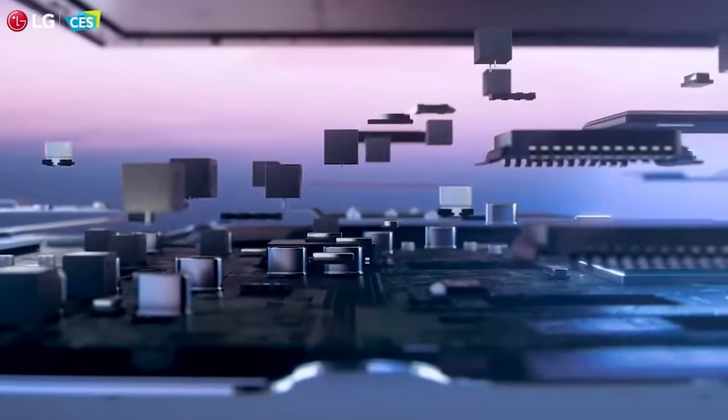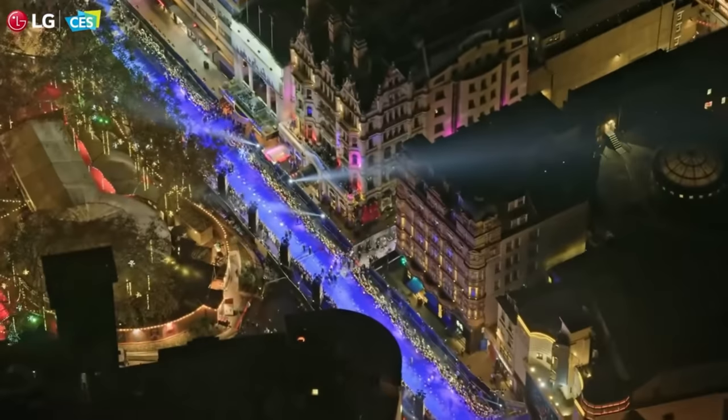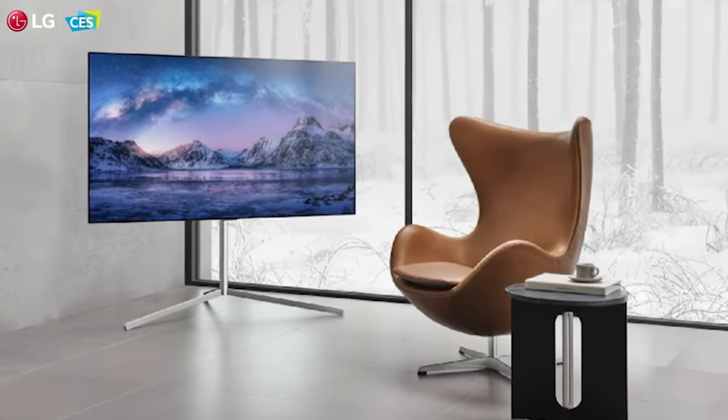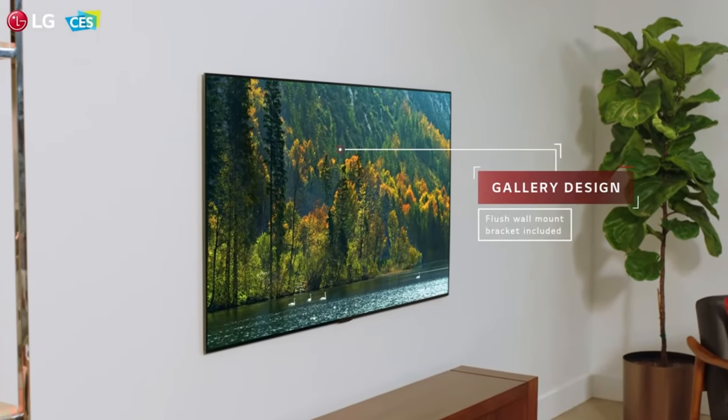If you don't know much about the LG Gallery Series OLED, the G10 and now the G1 are basically LG's response to the Samsung Frame, but in an OLED — and there is no contest when it comes to picture quality between those two. But the thing that was a bit disappointing in 2020 was that the LG G10 was basically the same panel and quality as the C10. There was no picture quality advantage in getting the G10 over the C10, which was significantly less expensive and therefore more popular.